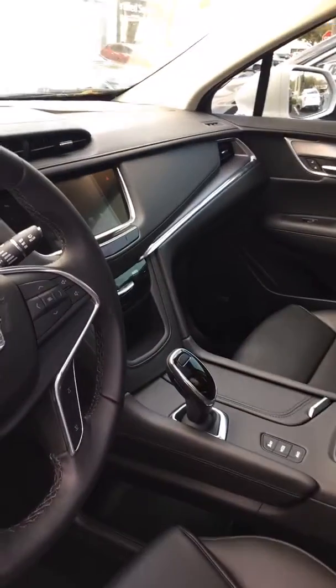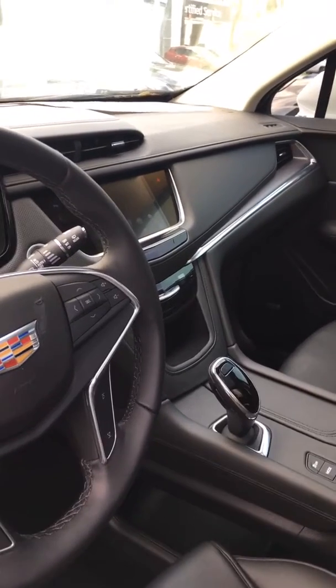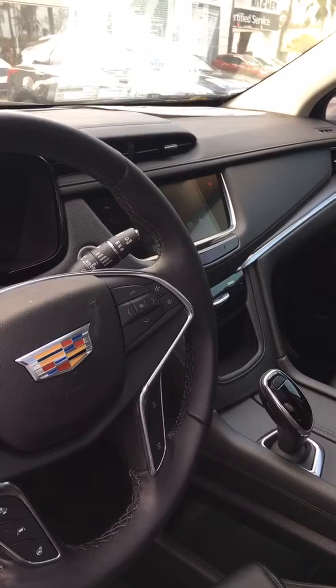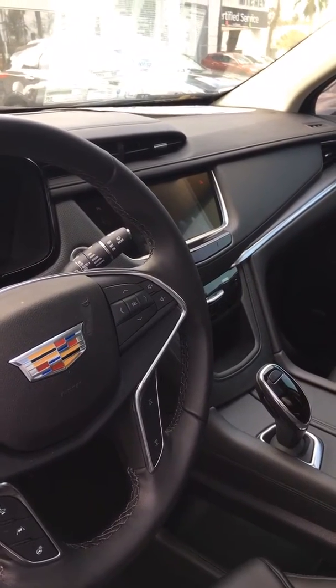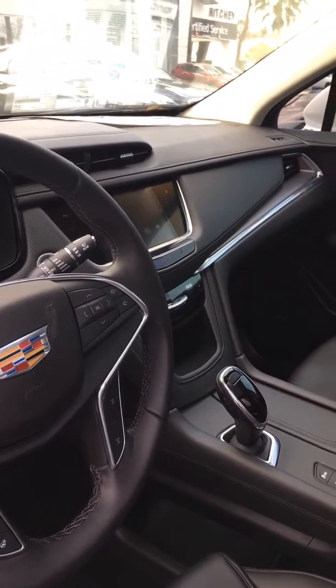It comes with many amenities, including OnStar, XM radio, Wi-Fi, backup camera, blind zone alert, rear cross-traffic alert, navigation, memory seats, heated seats, and cooled seats, and much, much more.